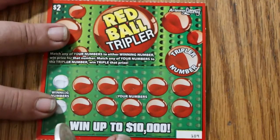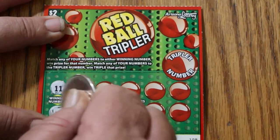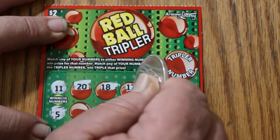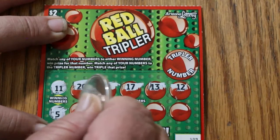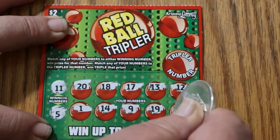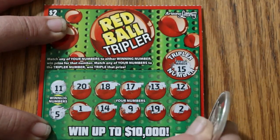Ticket 109. We'll do it the conventional way. Winning numbers 11 and 5: 20, 18, 17, 13, 12, 1, 14, 9, 19, and 2 — nothing on the winning numbers. The tripler is 15 — no.